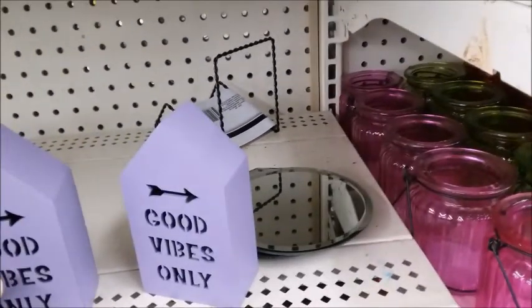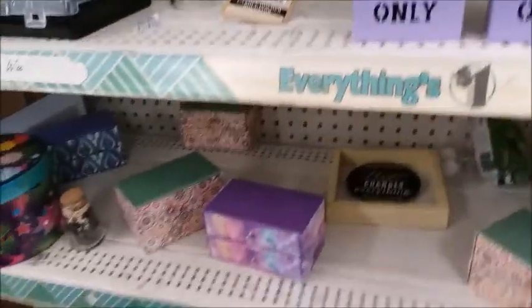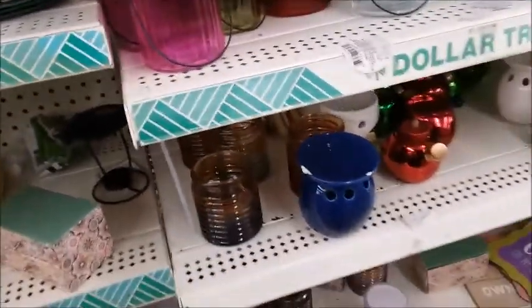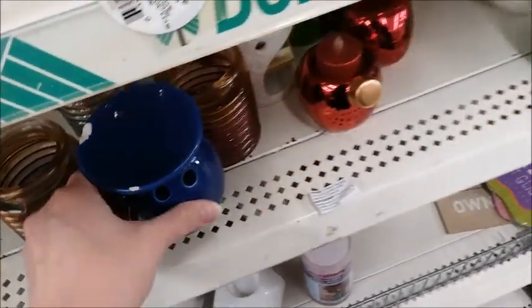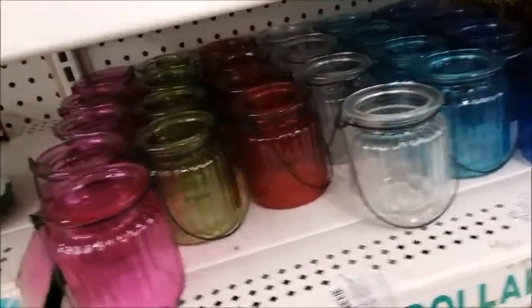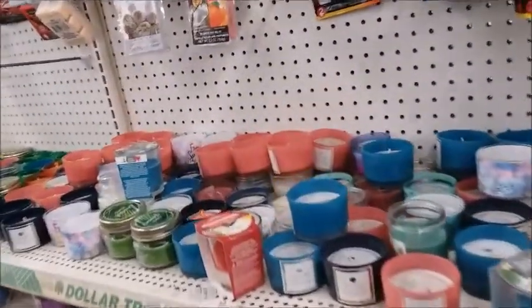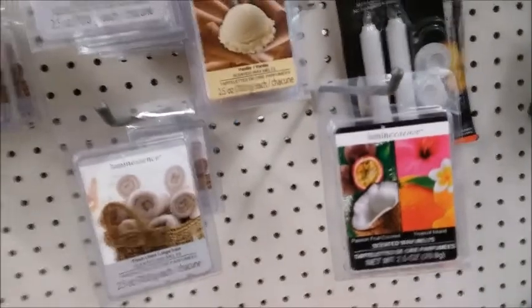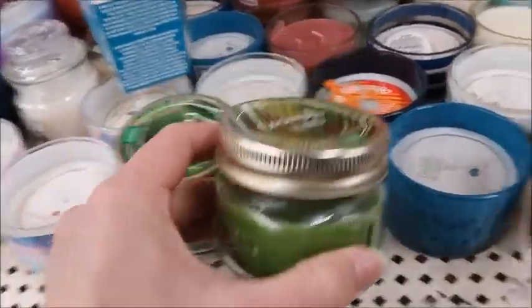So here are some new or different ones — Good Vibes Only. I think this might be a wax melt, something to melt wax. They still have a lot of candles here. Coconut leaves — I'm not sure about that one.